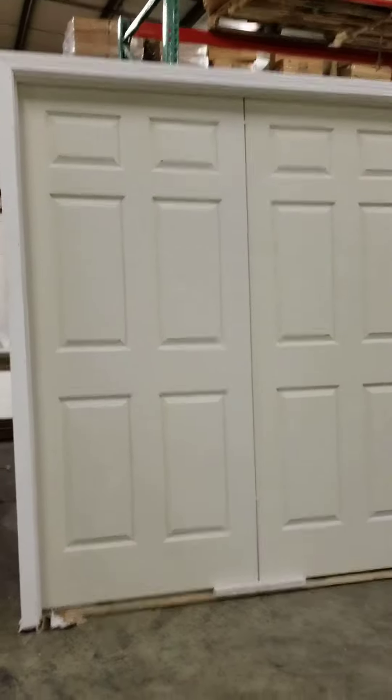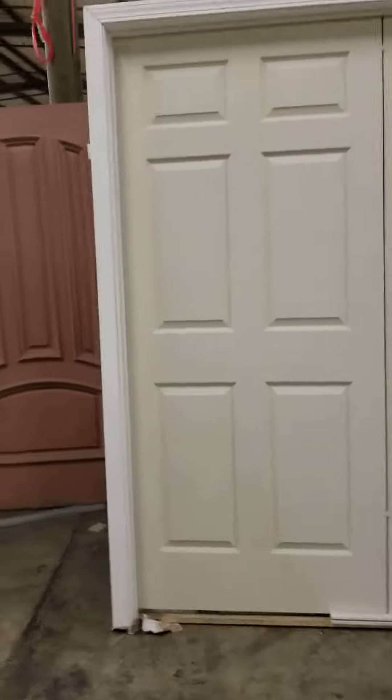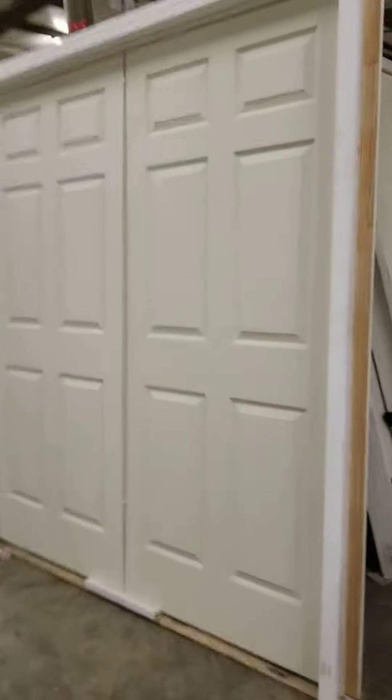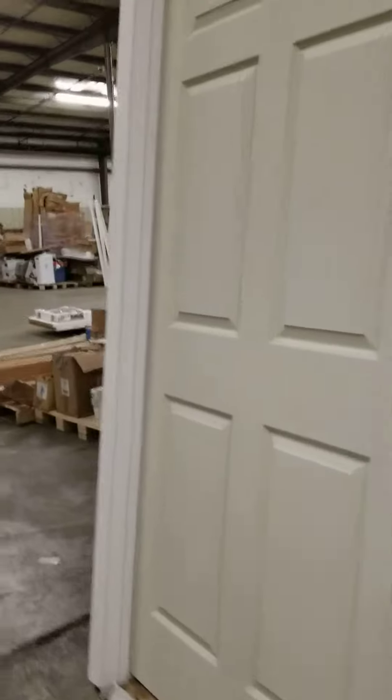I'm Allen with Big Box Liquidation, 615-800-1646. Looking at a 72 by 80 double closet door, hollow core, six panel, prime textured, 4 and 9/16 inch jam, split jam.